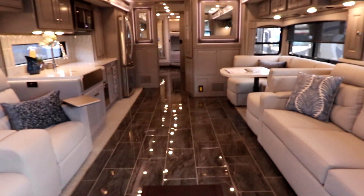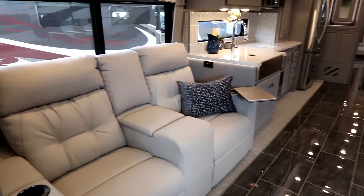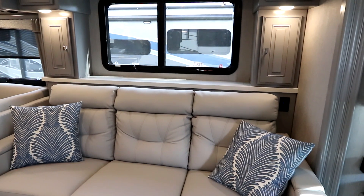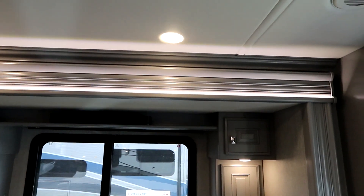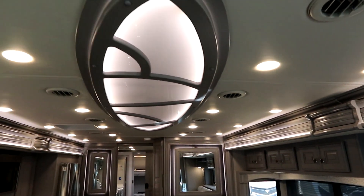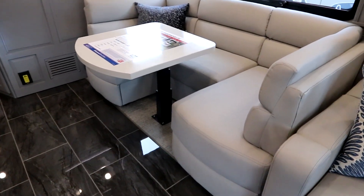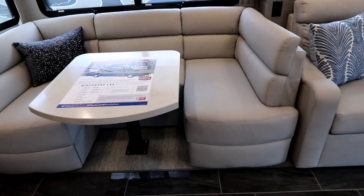Let's turn around and talk about living. Look at the space that this Discovery LXE gives you — nice big home theater seating, and across from it is an extra-large sofa that's a hide-a-bed as well. The TV is hidden away in the cabinetry behind the sofa and pops up when it's time to sit and view, with a sound bar up top. You'll notice beautiful accents like inset lighting on the slide-out itself, a ceiling sconce, and LED lighting accents on all the slide-out fascias.